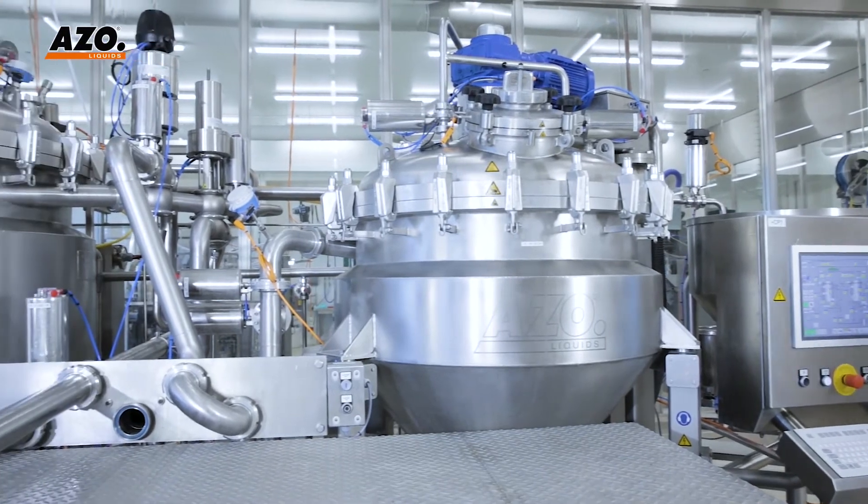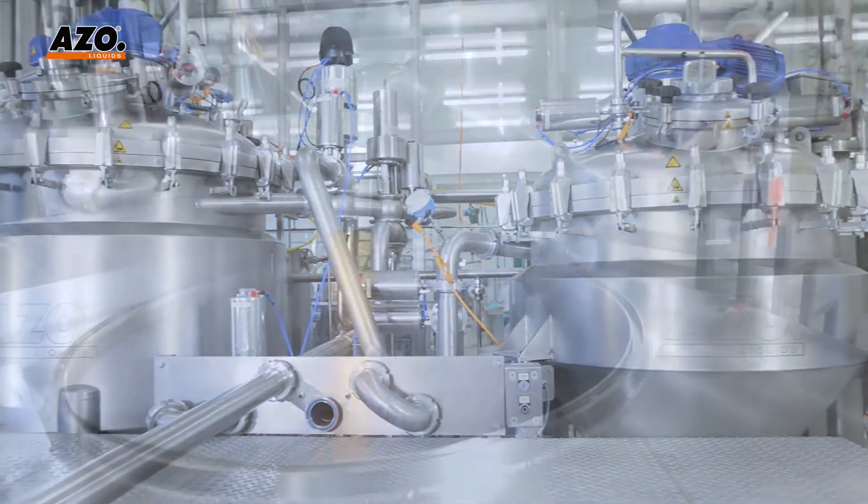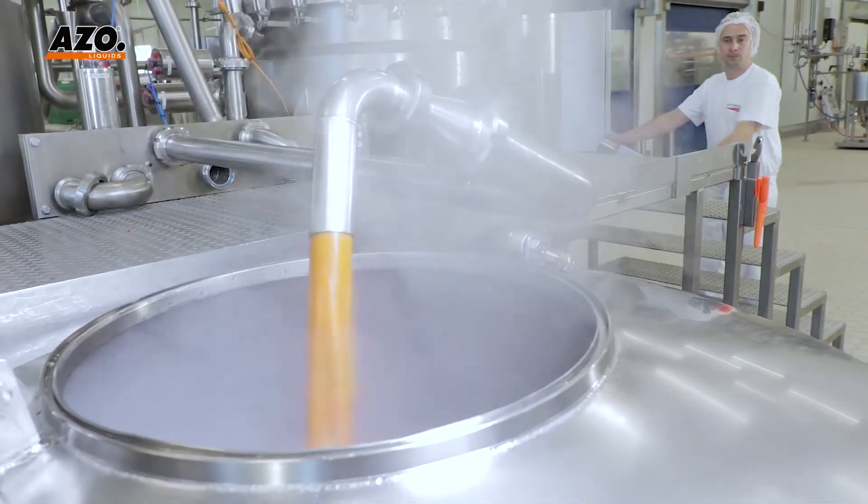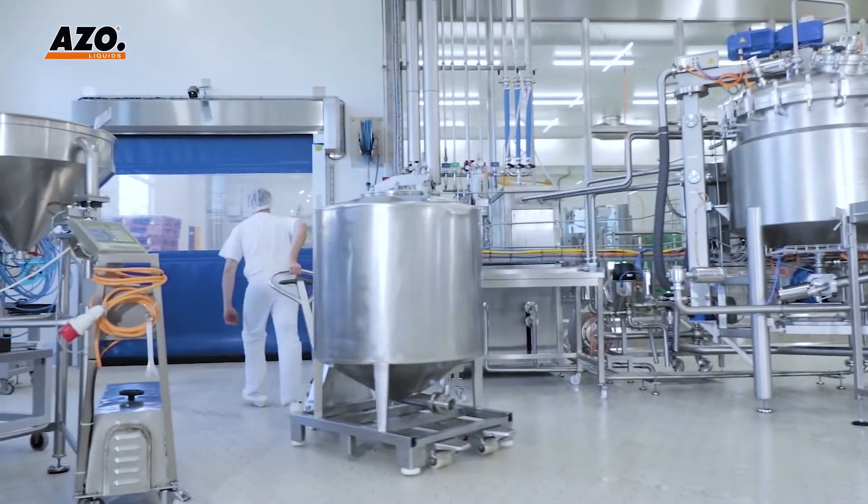The Azzoliquids batch vacuum processing unit discharges the product via the homogenizer, thereby replacing an additional discharge pump.